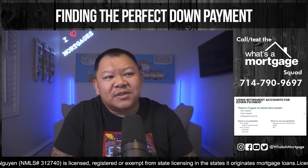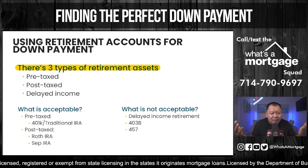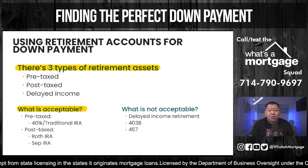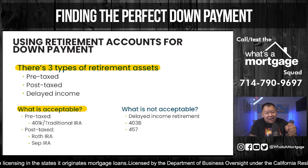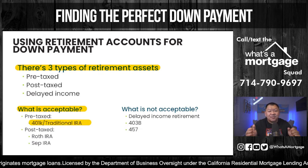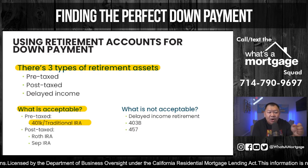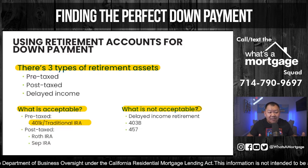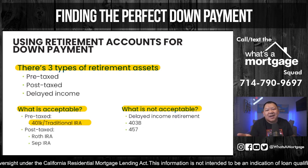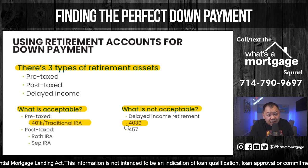Let's talk about retirement funds. There are three types: pre-taxed, post-tax, and delayed income — also known as your pension. Pre-taxed means the money was taken out before the IRS took their cut and placed into retirement, such as your 401k or traditional IRA. Post-tax means the IRS already took their portion and you put what's left into retirement — that's your Roth or SEP IRA. Delayed income retirement like a pension typically cannot be used towards your down payment. Also, 403b and 457 are two popular retirements that cannot be used.